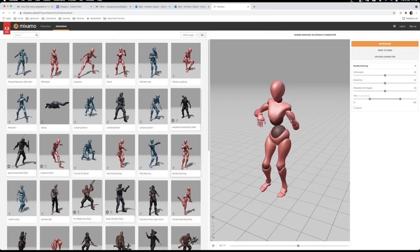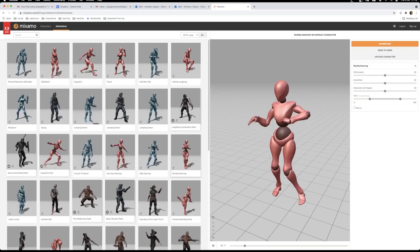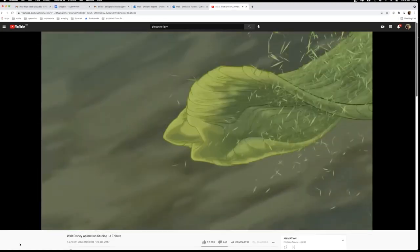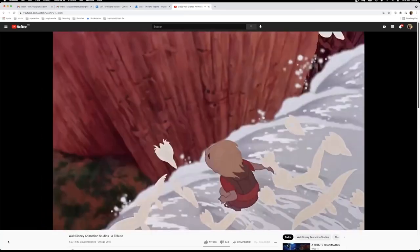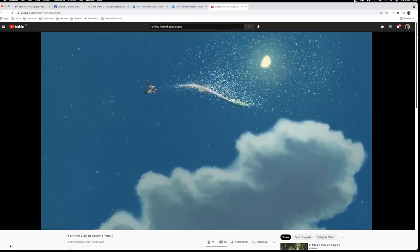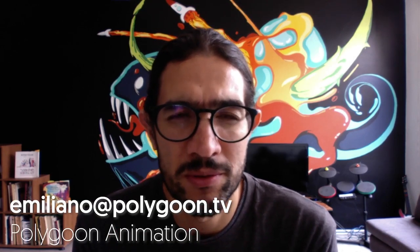To wrap up, we can safely say that mocap has been, still is, and always will be a very useful resource. But animation is an art form as long as it carries within it the heart and soul of human expression. It is our duty as a generation to study the principles and formulas that these great artists have left us, and to use these amazing new tools like Cinema 4D to continue the legacy of the limitless art of animation. Thank you very much. I hope you found this presentation useful. If you wish to contact me, please do so at emiliano.polygon.tv, and you can find us on Instagram as Polygon Animation.